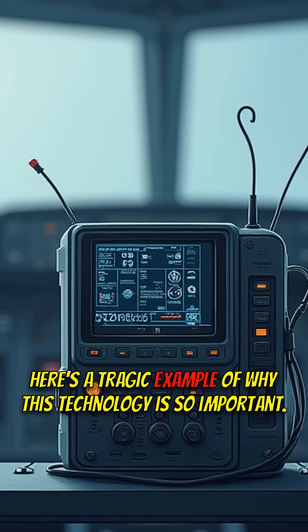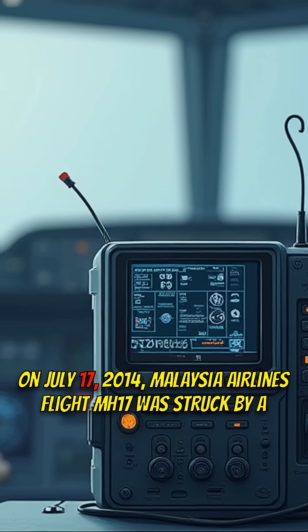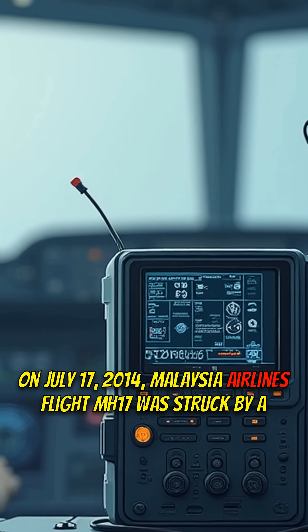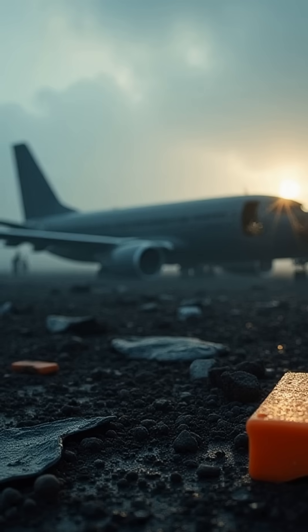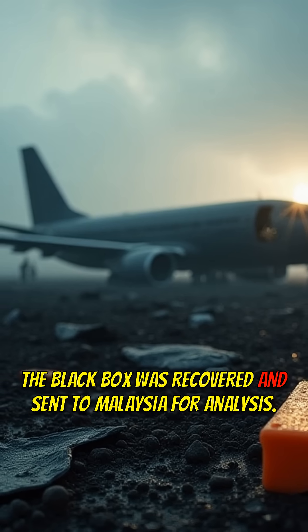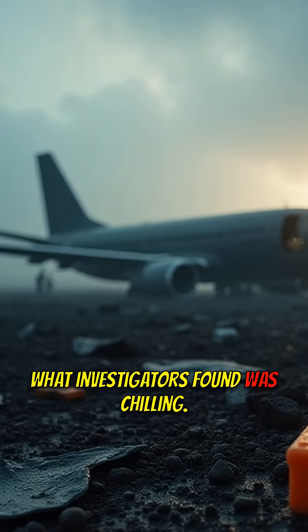Here's a tragic example of why this technology is so important. On July 17, 2014, Malaysia Airlines flight MH17 was struck by a missile. The black box was recovered and sent to Malaysia for analysis. What investigators found was chilling.